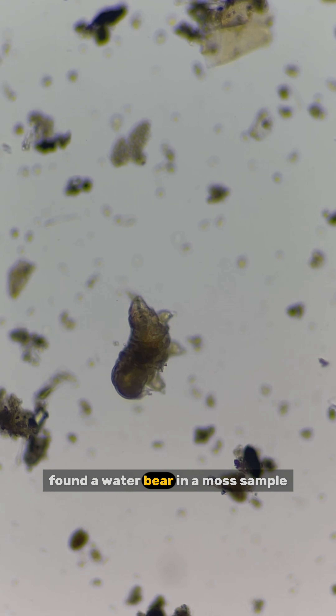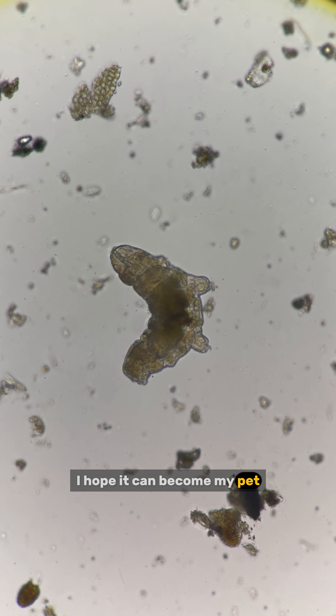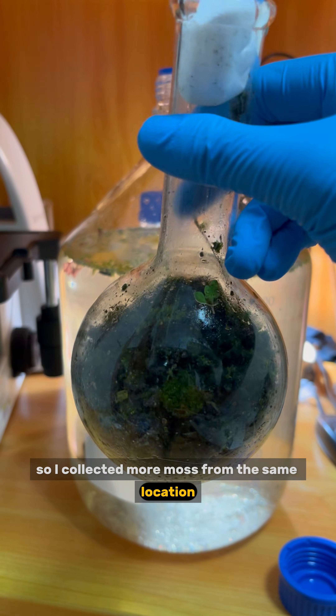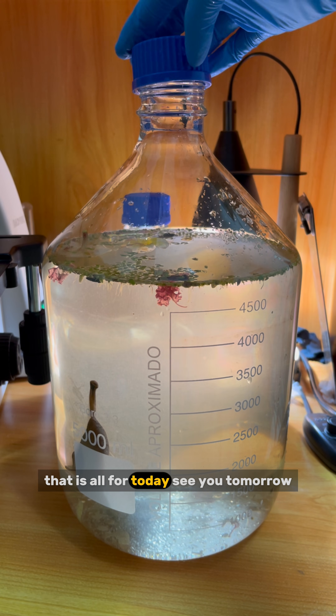The best news today is that I finally found a water bear in a moss sample. It is very active and looks really cute — I hope it can become my pet. So I collected more moss from the same location; I will try my best to culture them and will keep you updated. That is all for today. See you tomorrow.